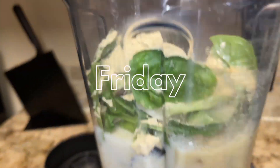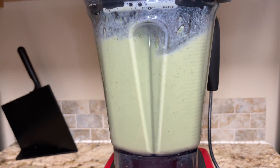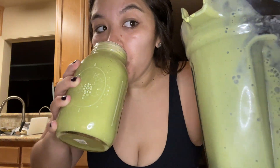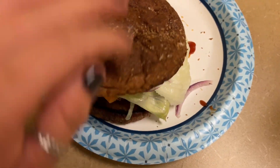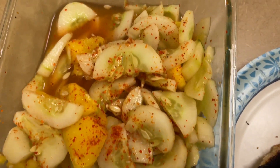Here we go with another smoothie protein shake — a lot of greens, some protein powder, some soy milk, a stevia, a banana, and a lot of ice. It looks very nasty but I promise it tastes really good.